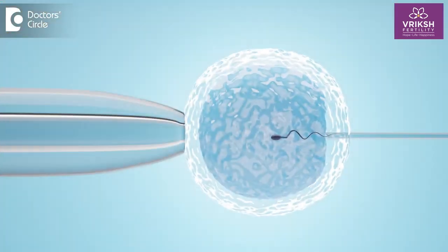In the ICSI procedure, each egg is injected using instruments called micro-manipulators by a trained senior embryologist in the embryology lab. So each egg is injected with a sperm through these micro-instruments. This is the difference between IVF and ICSI. Overall, the broad term IVF includes both IVF and ICSI.